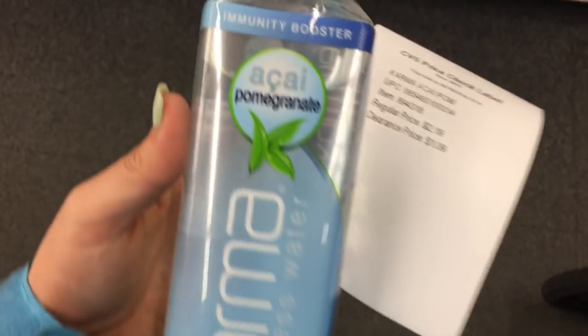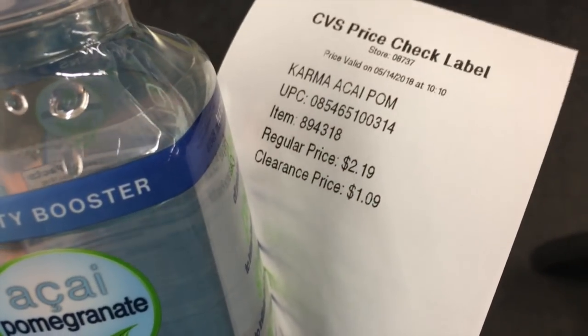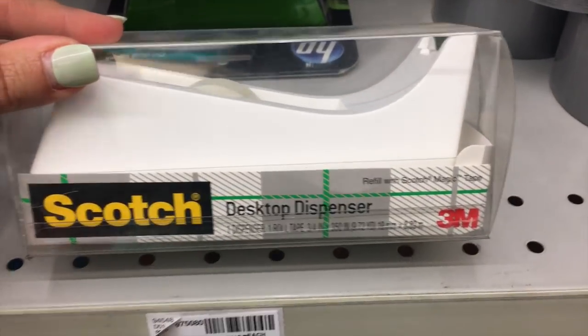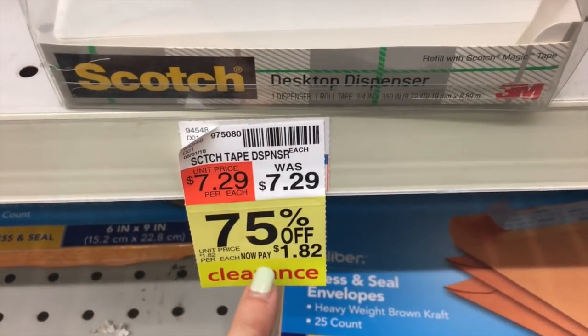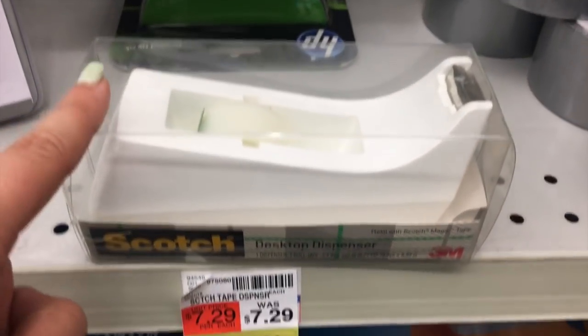This Karma Wellness Water — it's acai pomegranate, it's normally $2.19, it is now $1.09. The Scotch Desktop Tape Dispenser is normally $7.29 — it's 75% off so it's now $1.82, and that is a really awesome deal for this.